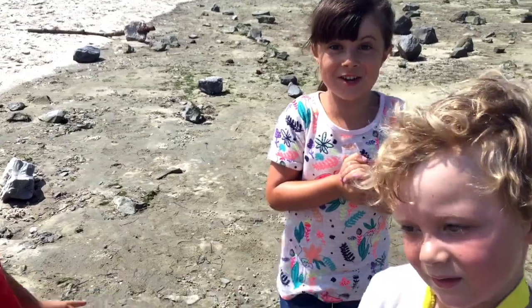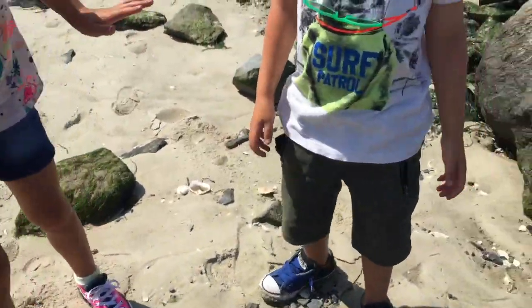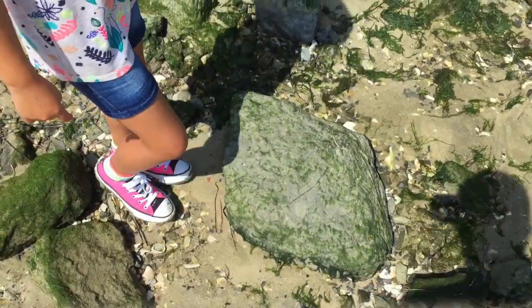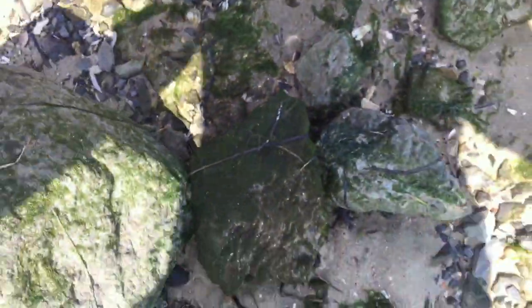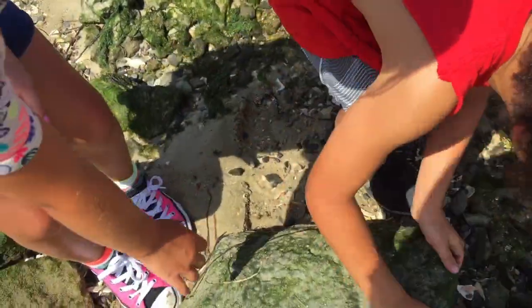We're about to show you some really cool crabs. We're going to lift up this rock. Is everybody ready? I can't wait to see how many crabs there are. That one's too big. Let's turn this rock over and see what's inside. Everybody back up. You do it, Dad. Can you lift up the rock a little bit more? Yeah, but you have to back up.